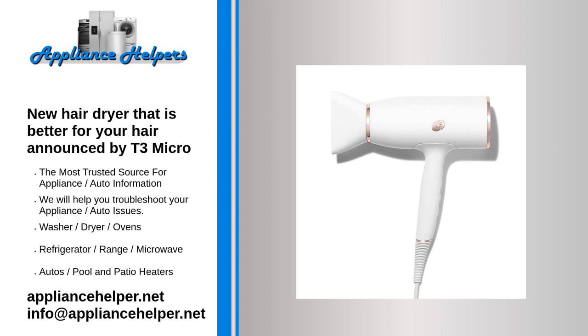The dryer includes two attachments: the narrow styling concentrator and the wide-sized dryer concentrator for prep. The compatible T3 Soft Touch 3 diffuser, available separately for $30, is designed to add volume and define curls and waves while eliminating frizz and flyaways. T3 is also launching a smoothing comb attachment for thick, coarse, and coily hair, sold separately for $30. Key selling points include reduced drying time, less hair damage, and a comprehensive accessory kit.